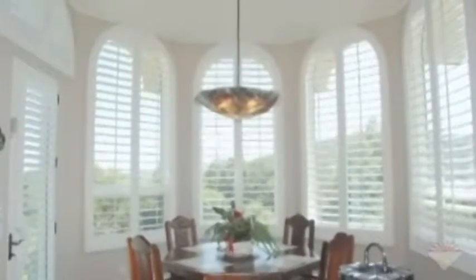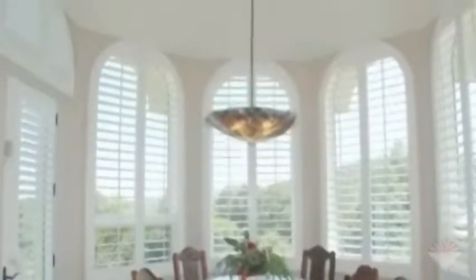Danmer had solutions for some very unique windows. They were not standard fittings that other companies felt comfortable fitting, but Danmer was able to come in and do a beautiful fit. It looked very natural to my home. It fit the space beautifully. They were very clean — I can't say that enough. They came in, they did their job, and they left.